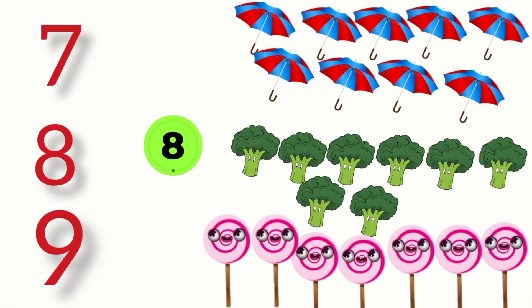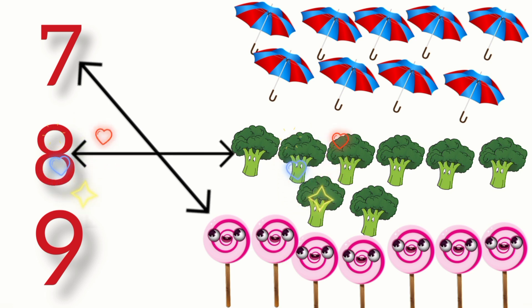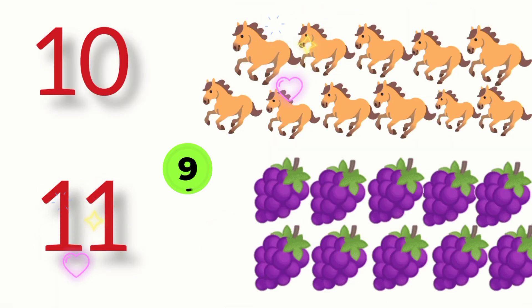Count these things and match the numbers: seven, eight, nine. Seven lollipops, eight broccolis, nine umbrellas.